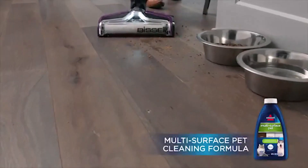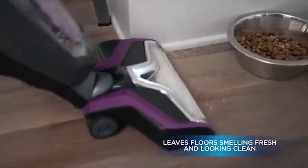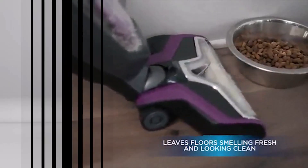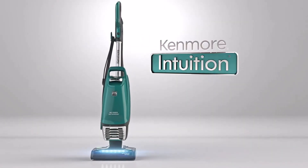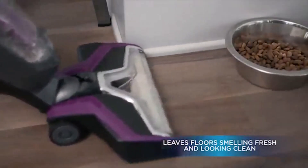The best shark vacuums are reliable, long-lasting, and guaranteed to sweep up even the grossest of messes. But given there are quite a few to choose from, which is best for your needs? We'll help you figure it out. Whether you're combating pet hair and dander or messy little ones, there's a shark vacuum just right for you.